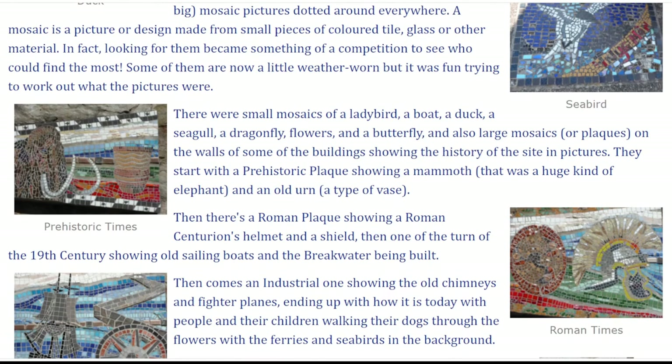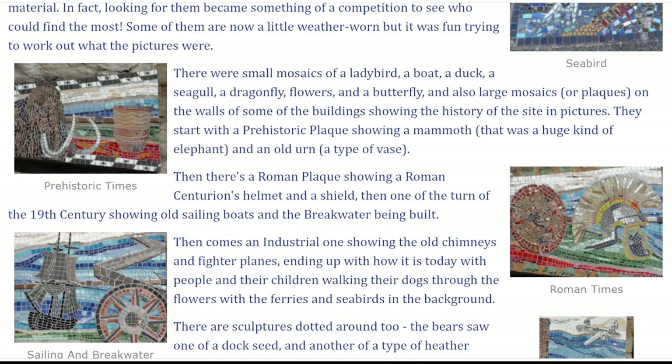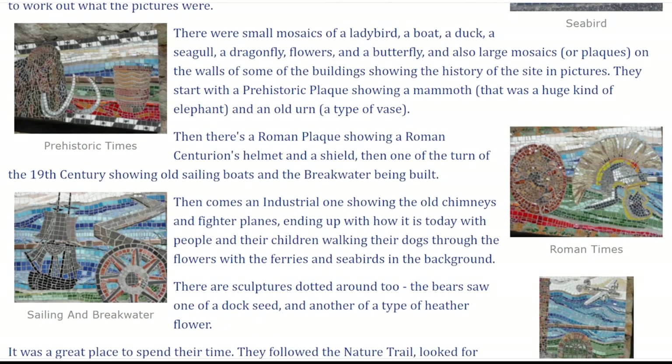There were small mosaics of a ladybird, a boat, a duck, a seagull, a dragonfly, flowers and a butterfly, and also large mosaics or plaques on the walls of some of the buildings, showing the history of the site in pictures. They start with a prehistoric plaque showing a mammoth, that was a huge kind of elephant, and an old urn, a type of vase.